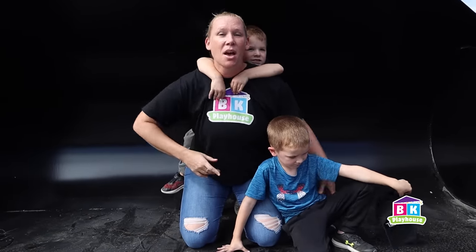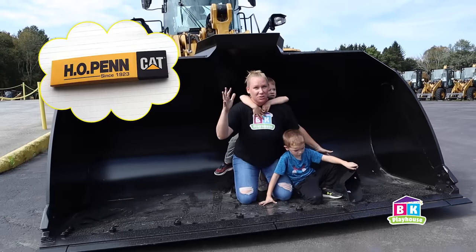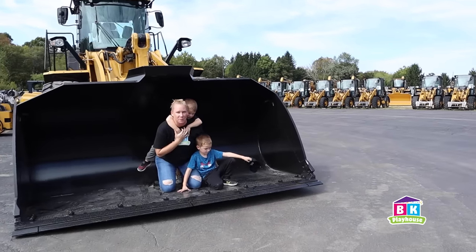Hey everyone, welcome to BK Playhouse. We are here at H.O. Penn, which is a Caterpillar dealer. Huge thank you to H.O. Penn for sponsoring this episode.